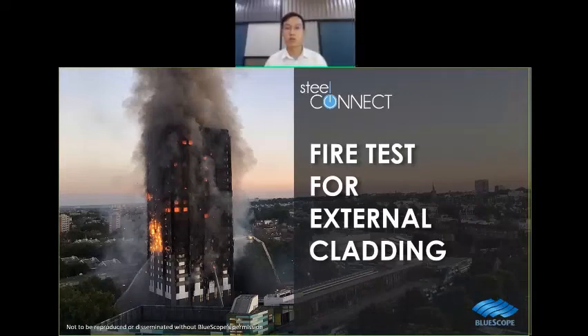Good afternoon and welcome back to another round of SteelConnect webinar. I'm Rocky and will be your host today to talk about fire tests for external cladding systems. What do you need to know about fire tests for external cladding?